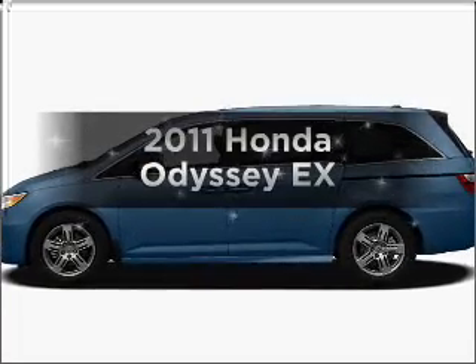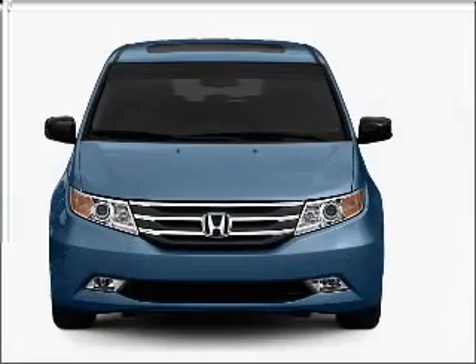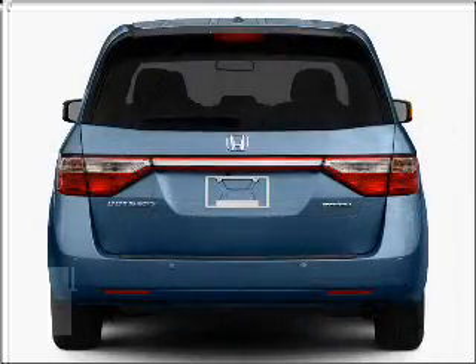Imagine yourself in this 2011 Honda Odyssey. Travel the roads in style and comfort in this great vehicle, with a solid 6-cylinder engine that responds smoothly to its 5-speed automatic transmission.